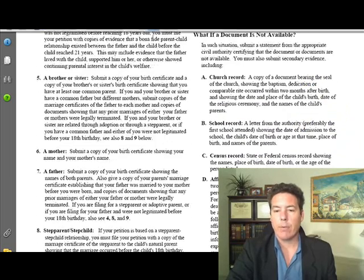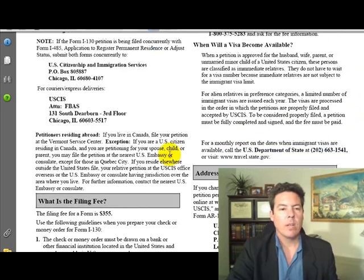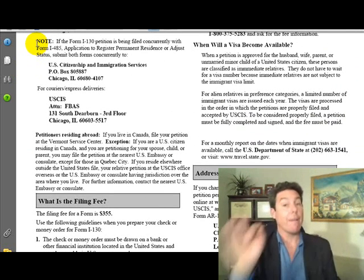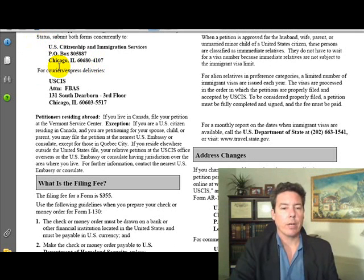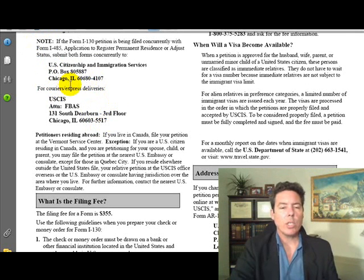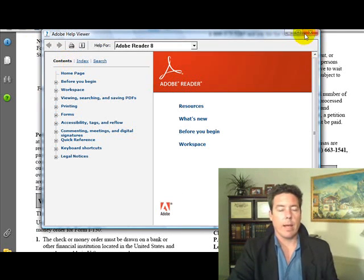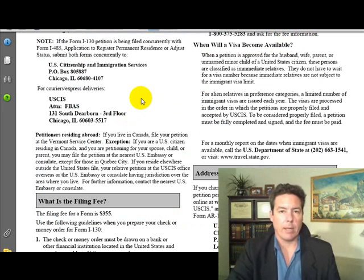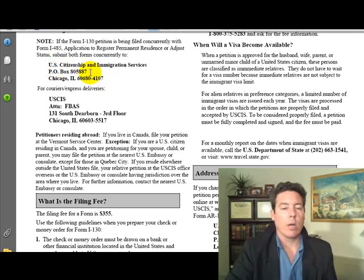If Form I-130 is being filed concurrently with Form I-485 Application to Register Permanent Residence, submit both forms concurrently to the specified address — and a different address for couriers. This form might be old so always check the website. The concurrent application address is actually found under the I-485 form address, since the main goal is adjusting status and getting the green card. Always double-check with the I-485 page for the current filing address.